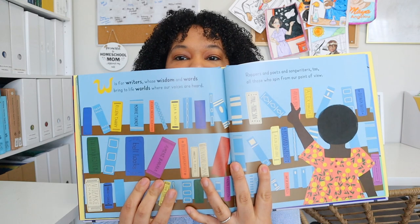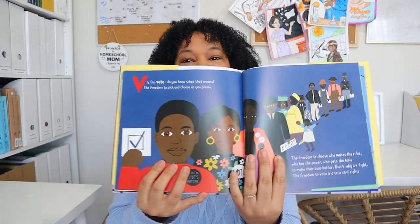Another new book we added to our library is The ABCs of Black History. This book is really beautifully illustrated. We only go over one letter a day because my daughter said she wanted this book to last. I'm so excited to have this new book in our library for Black History Month.